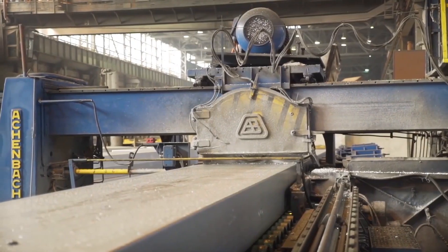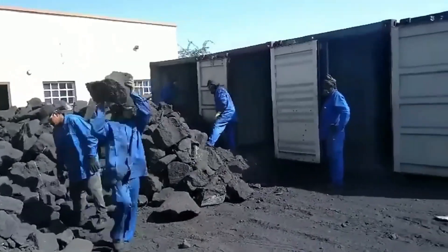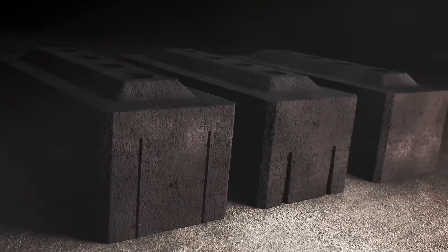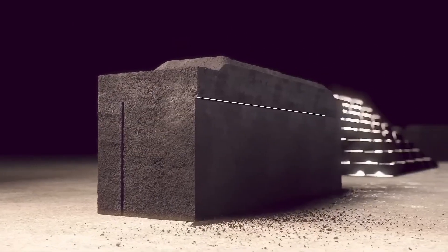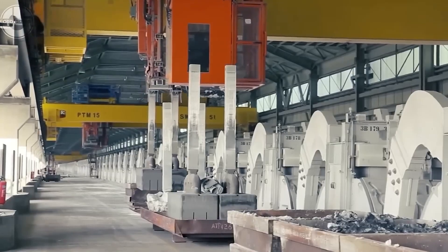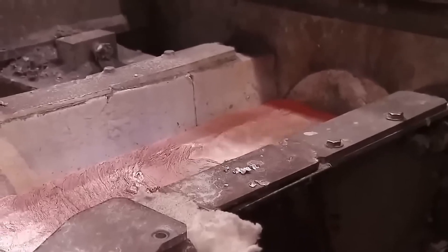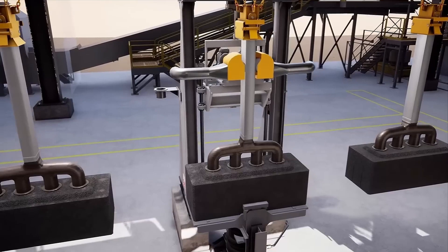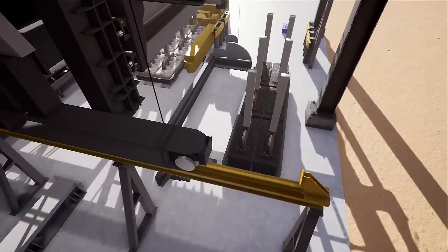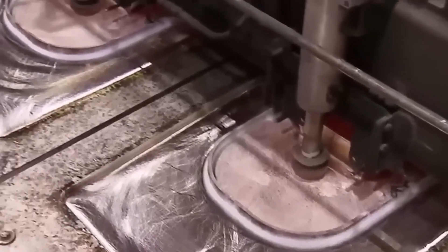This brings us to the next stage: preparing the anodes for aluminium smelting. Anodes, which are large blocks of carbon, are essential components in the electrolytic cells where aluminium extraction takes place. The first step involves using pre-baked carbon blocks specifically designed to ensure efficient operation. These blocks are transported using conveyor belts and specialised machinery. Next, a steel rod is precisely inserted into each pre-baked anode block to ensure proper electrical connection during the smelting process.